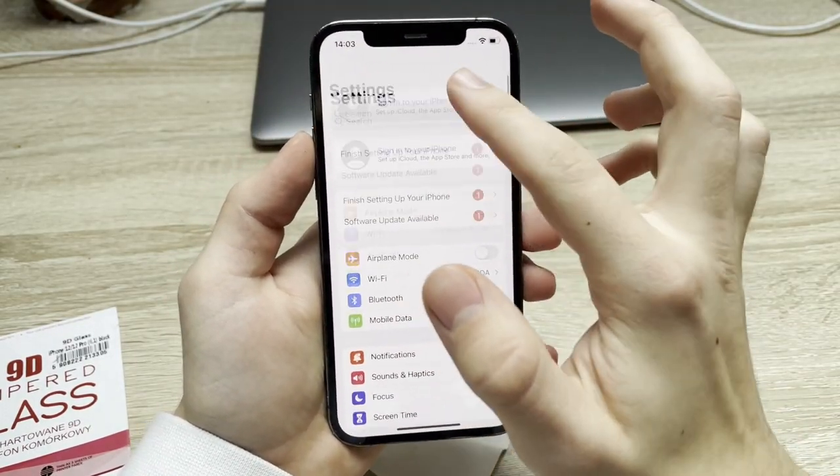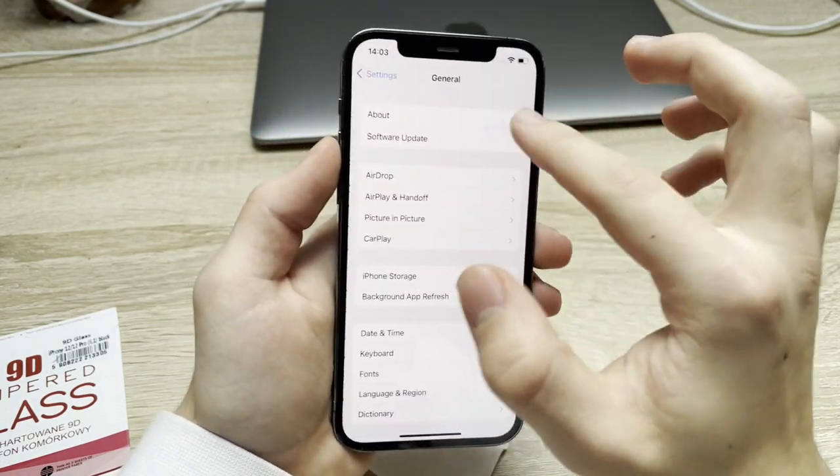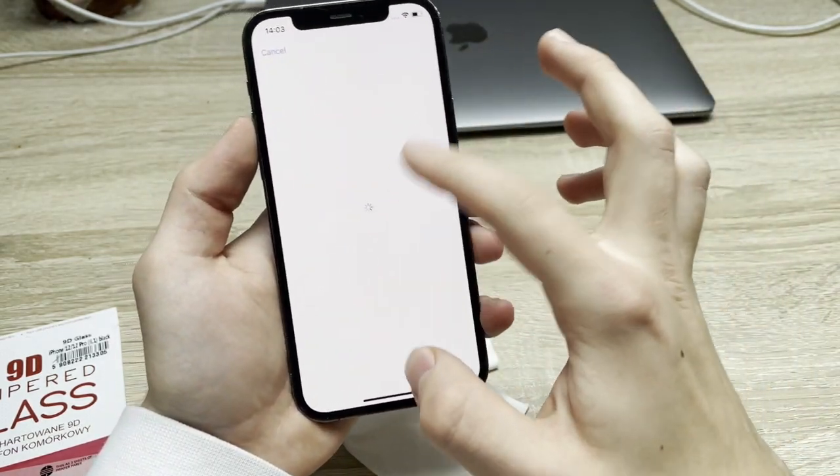Now let's take pictures of the iPhone and list this thing for sale. All right, so here's our phone. Let's go to Settings and reset all things and erase all the content. Here we go, into Settings.